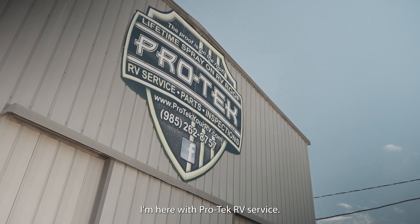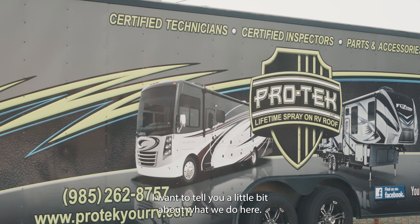Hi guys, my name is Jason. I'm here with ProTech RV Service. I want to tell you a little bit about what we do here.